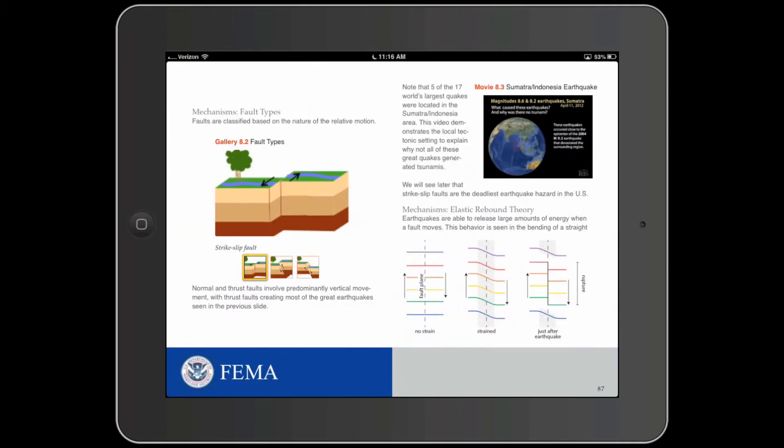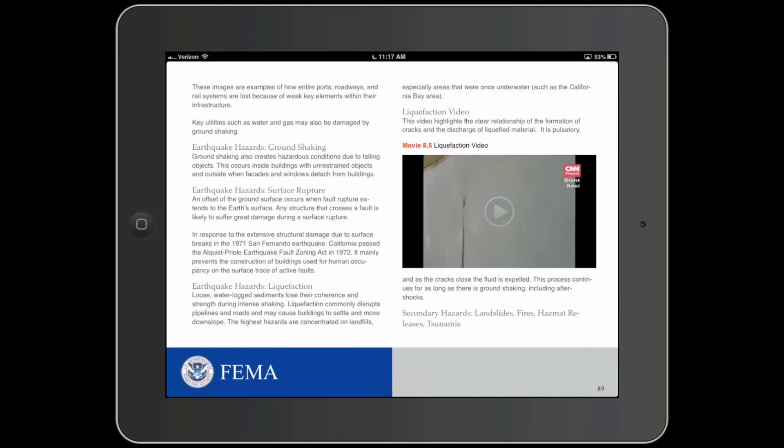PowerPoints and the occasional video are modern versions of the overhead transparencies and films we would have found in classrooms a generation ago. At NDPTC, we believe there is so much more we can do with technology.